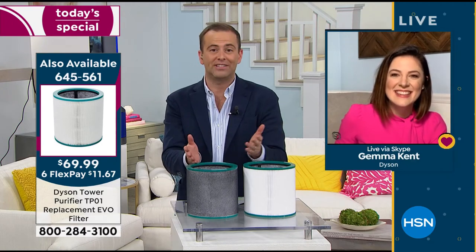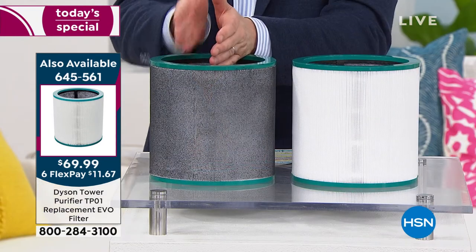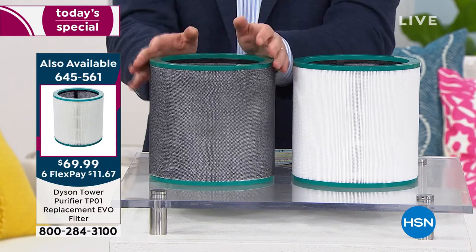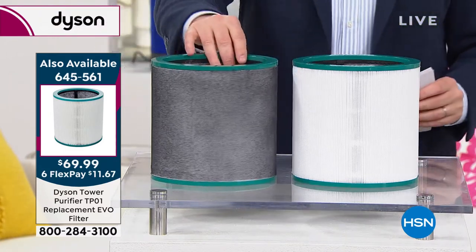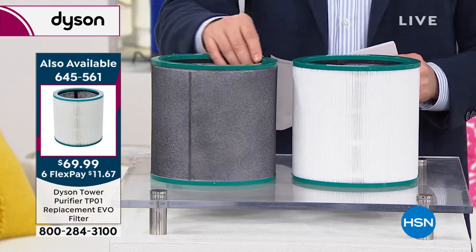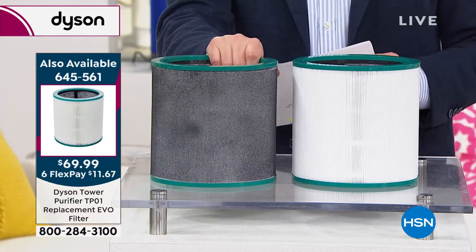Here's a new filter and one that's been used. If we hadn't had this, all of that would be in our homes — perhaps in our lungs. The visual just lets you know what peace of mind the Dyson PureCool brings: we can take care of the surfaces, and the Dyson PureCool takes care of the air.